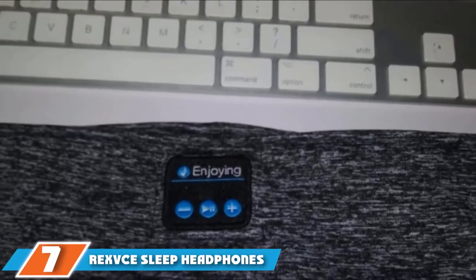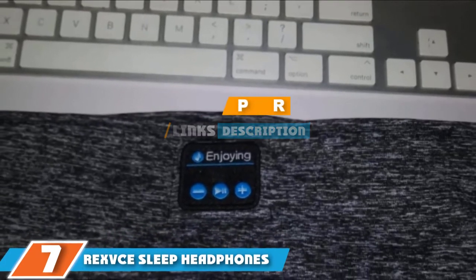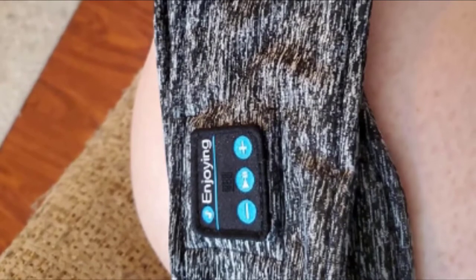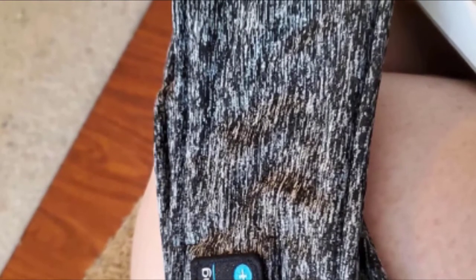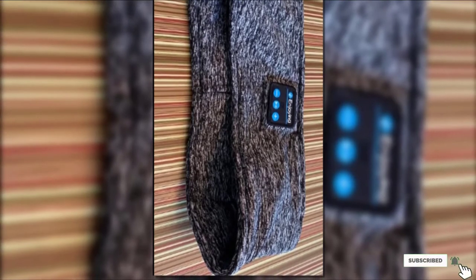Next at number 7, we have the REX-C Sleep Headphones Bluetooth Wireless Headband. This headband's blend of soft cotton and polyester is lightweight and breathable, so users don't wake up with a sweaty forehead. Speakers connect wirelessly through Bluetooth within a range of 45 feet and are remarkably thin, making them suitable for any sleeping position. The headband can also be worn during physical activities like jogging and yoga. Charging takes under 3 hours and provides up to 10 hours of play. The speakers are removable so the headband can be washed with regular laundry.